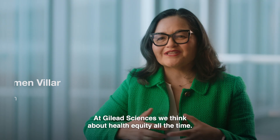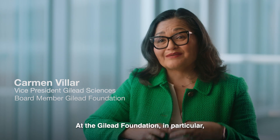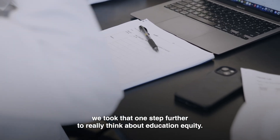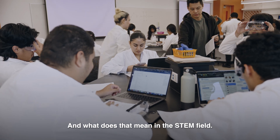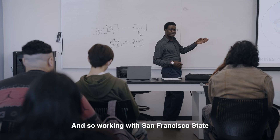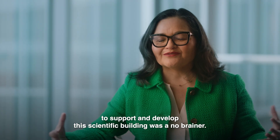At Gilead Sciences, we think about health equity all the time. At the Gilead Foundation in particular, we took that one step further to really think about education equity and what that means in the STEM field. And so working with San Francisco State to support and develop this scientific building was a no-brainer.